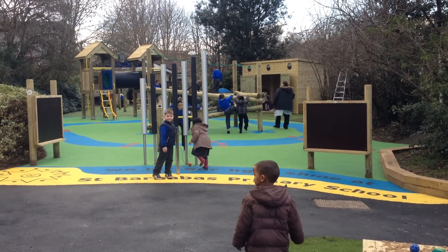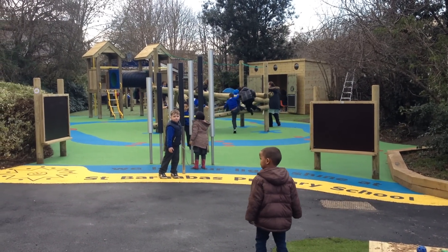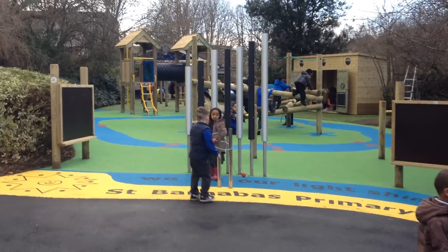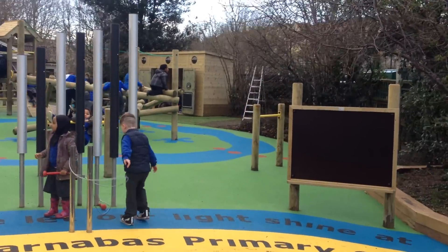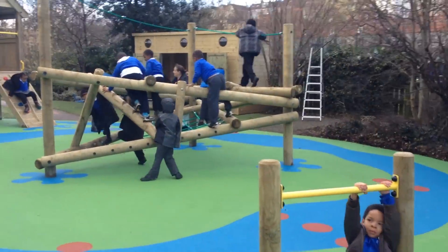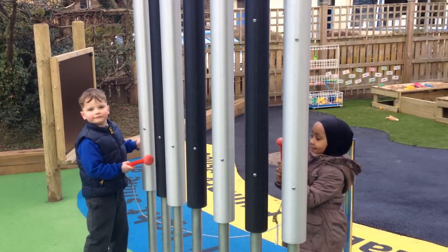Here we are at St Barnabas Primary School — we've just had a brand new early years area created. They've had lots of wet pool with musical chimes, chalkboards, and different climbing frames, great for upper body strength development and also a different physical challenge every time. Some beautiful music behind us going on with some chime play.